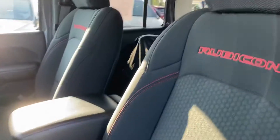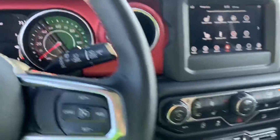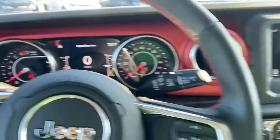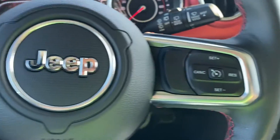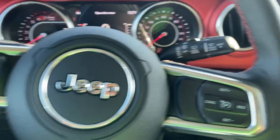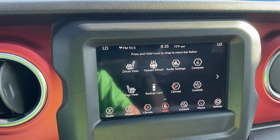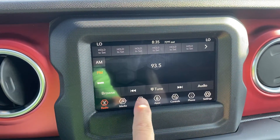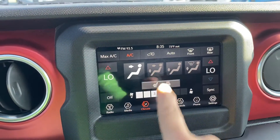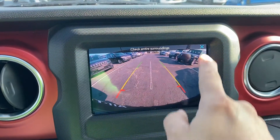Really nice clean cloth seats with that Rubicon red stitching. You've got your hands-free cruise control, AM/FM satellite radio, dual climate control, heated seats, heated steering wheel, and a nice big backup camera.